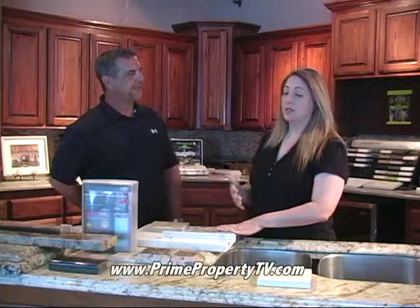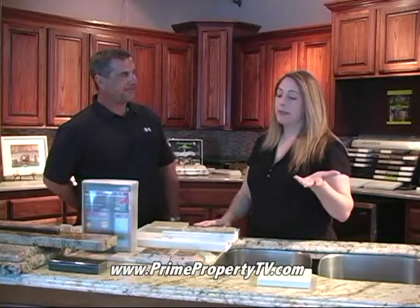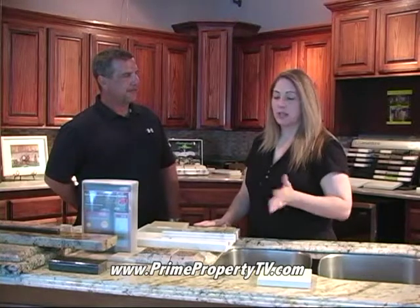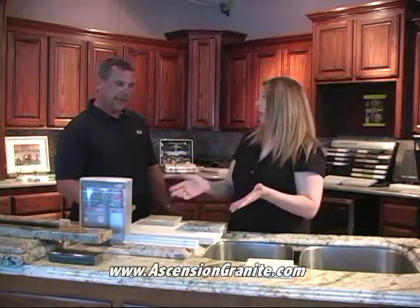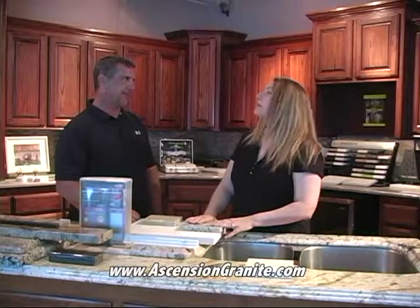Before we got on camera, your brother Chris gave me a great example about what natural stone is. He said you've got two oak trees — they're both oak trees, but you cut them in half and they're going to look different on the inside because they're natural products. That's why natural stone has all the variations in it. You have to see the actual slab, because if there's something on it you don't like and it ends up in the middle of your kitchen, it's too expensive for anyone to rip it back out.